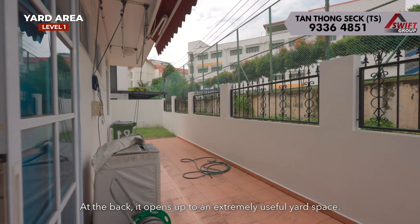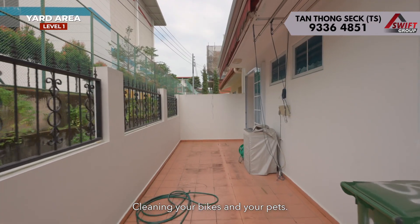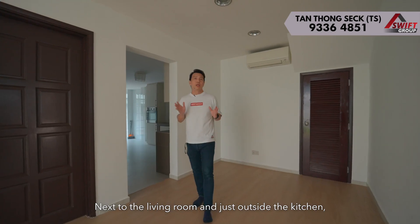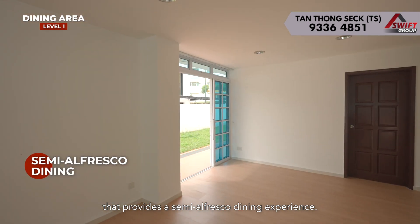At the back, it opens up to an extremely useful yard space — for washing and drying your clothes, and cleaning your bikes and your pets. Next to the living room and just outside the kitchen is a dedicated dining area that provides a semi-alfresco dining experience.